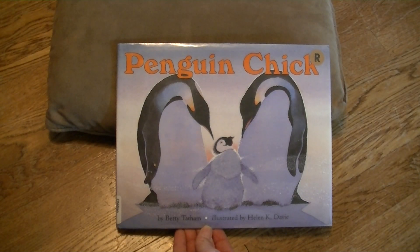Penguin Chick by Betty Tatham, illustrated by Helen K. Davey.